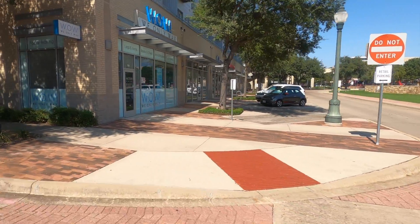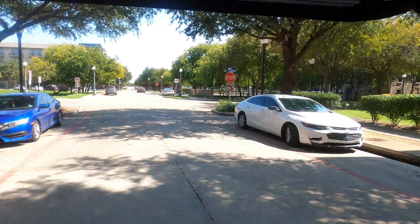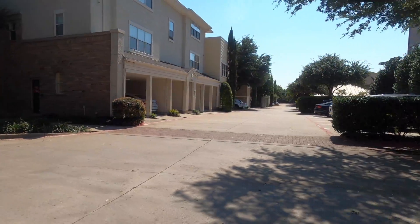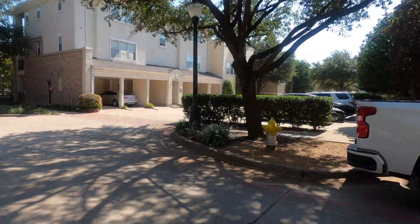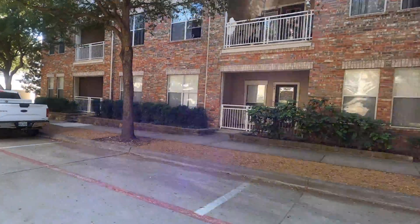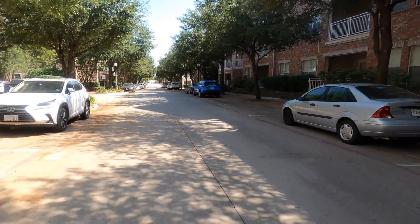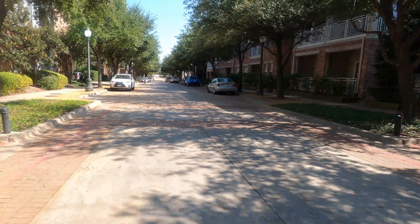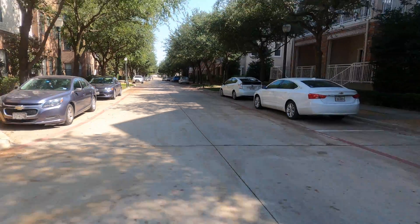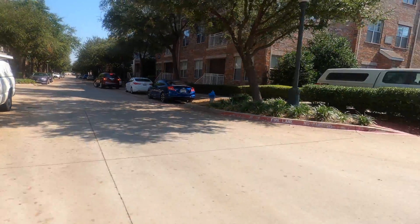I thought this was just so nice and wanted to share it with you all. If you chose to live out this way, more than likely you would end up in here. It's so nice — you can see the little stores. They have apartments that look like New York apartments, California apartments, Texas apartments — it's all mixed in together.